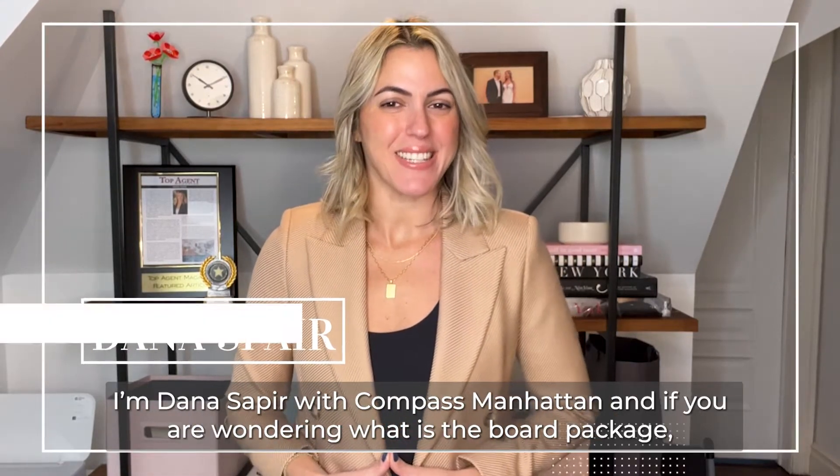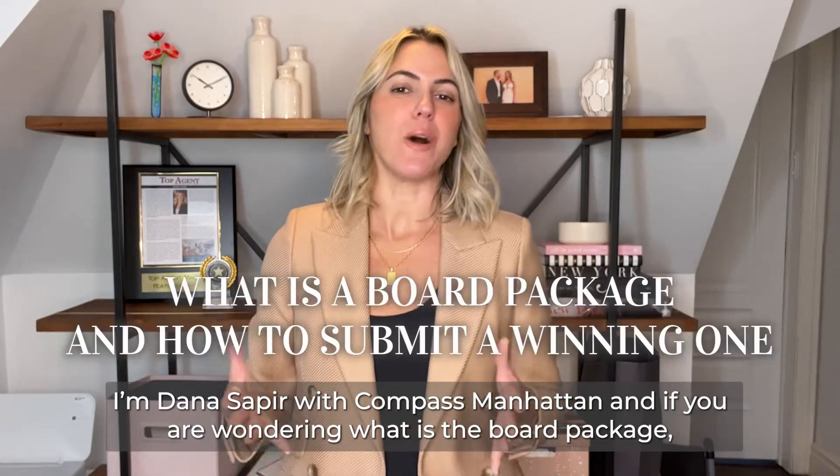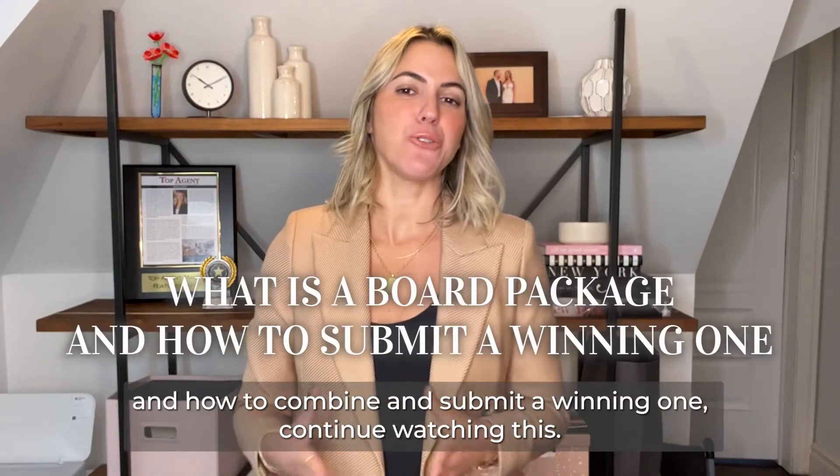I'm Dana Sapir with Compass Manhattan, and if you are wondering what is the board package and how to compile and submit a winning one, continue watching.